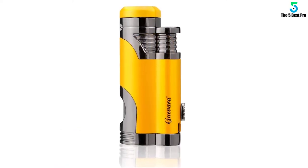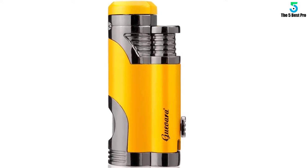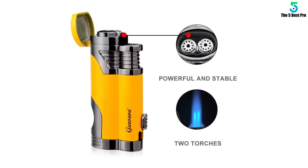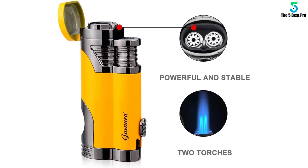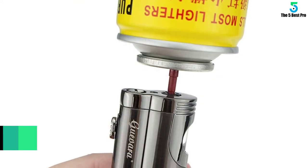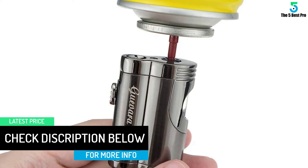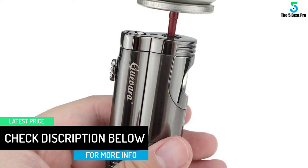You can refill when going for a trip or other place for igniting different items using the universal refill valve. In addition, this gadget allows you to adjust the height of the flame to suit various applications. The overall structure is lightweight for secure operation — comfortably fits inside a carry bag or pocket for a discreet carry.